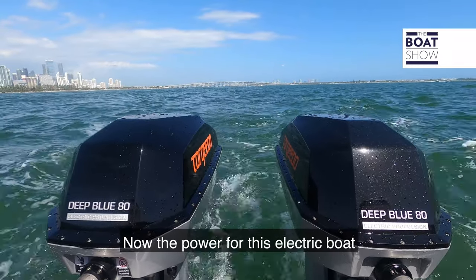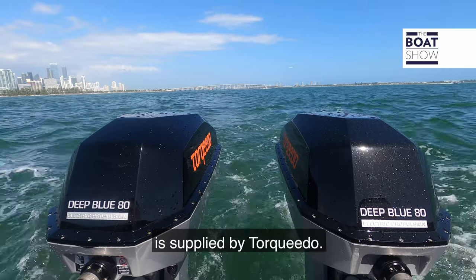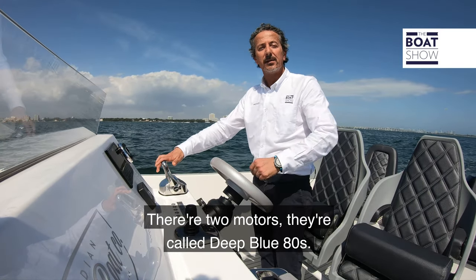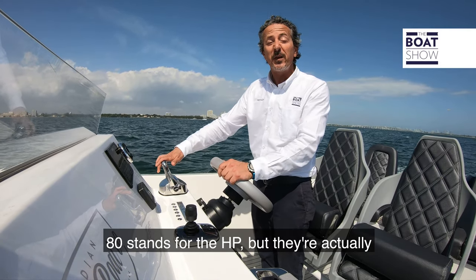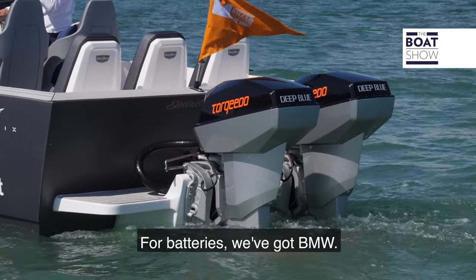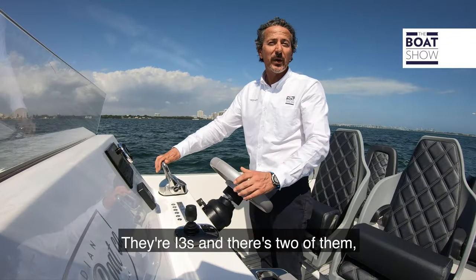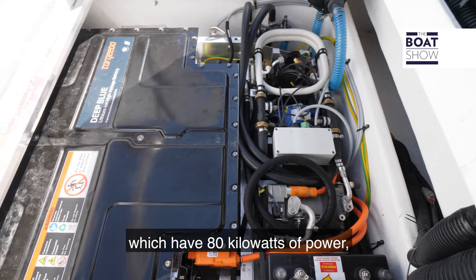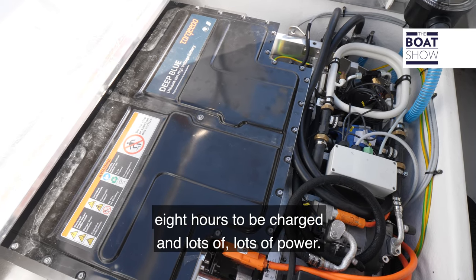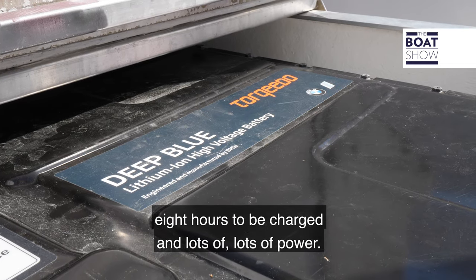The power for this electric boat is supplied by Torqeedo. There are two motors called the Deep Blue 80 — 80 stands for the HP, but they're actually 50 kilowatt electric motors. For batteries, we've got BMW i3s, and there are two of them which have 80 kilowatts of power. They take eight hours to charge, and provide lots of power.